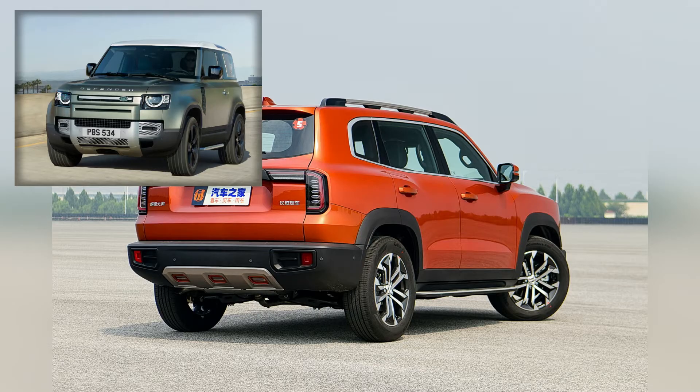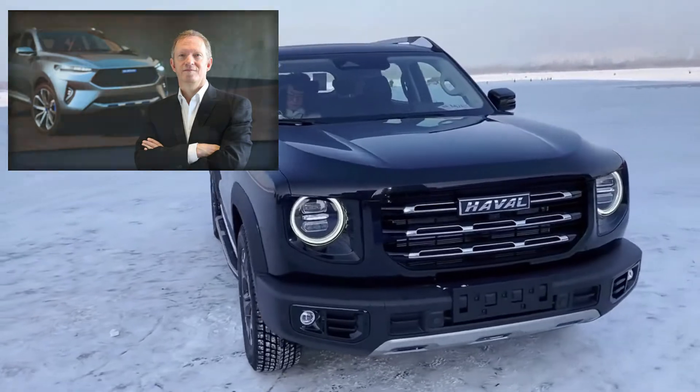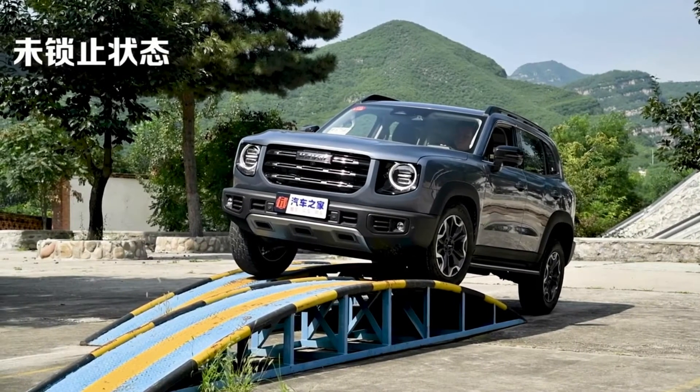However, nothing surprising, as the designer of the design is Phil Simmons, former designer at Jaguar Land Rover and now chief designer at Haval.